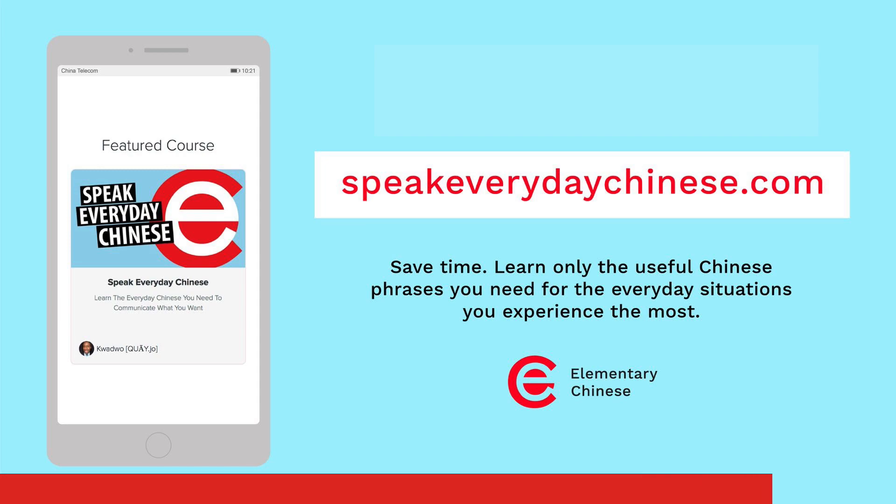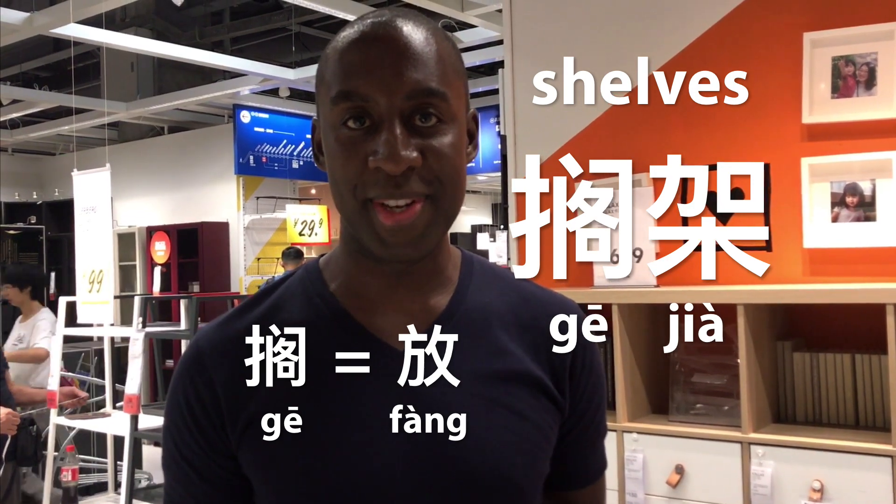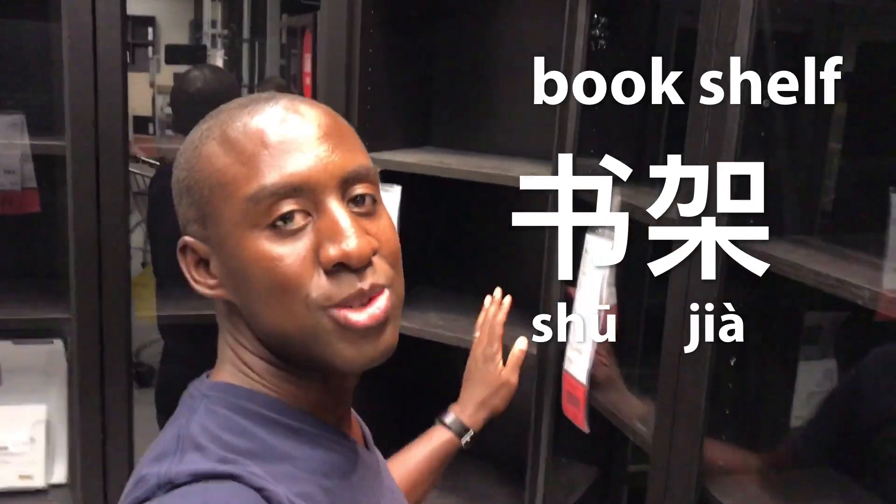Check out the link in the description. So these shelves are called ge jia, because ge means fang and fang means to put. So they call it ge jia because you can put anything you want on it. These sorts of things are called shu jia because they're only for books — shu is books and jia is like a shelf.